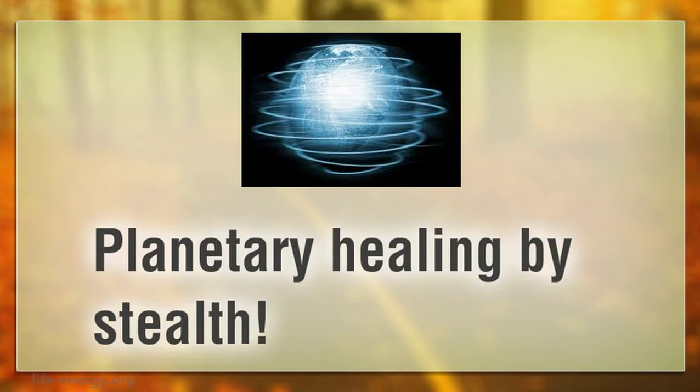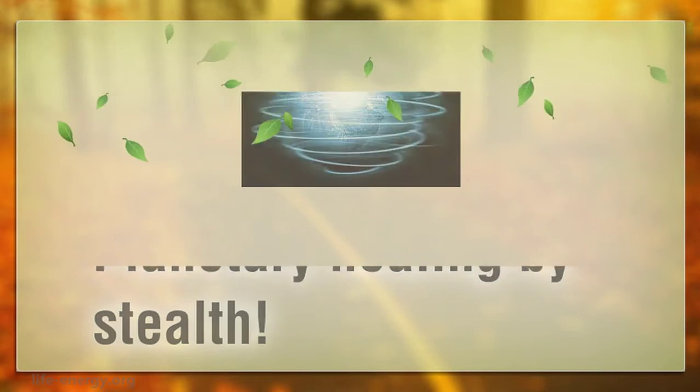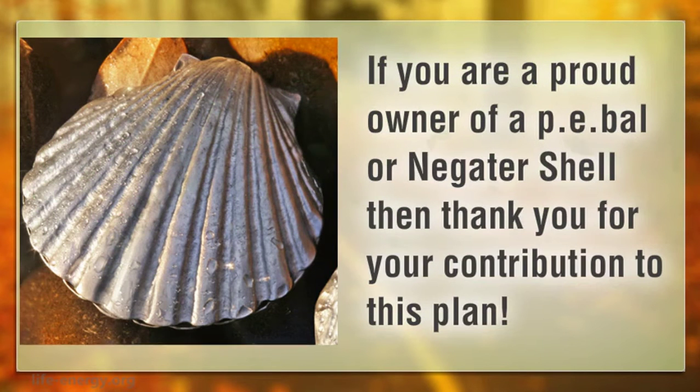Planetary Healing by Stealth. If you are a proud owner of a PE-BAL or negator shell, then thank you for your contribution to this plan.